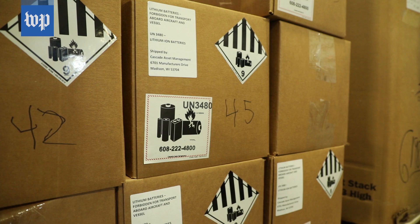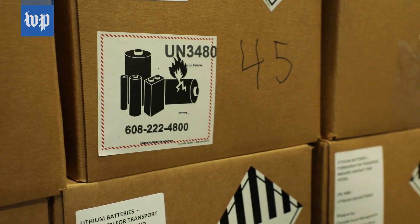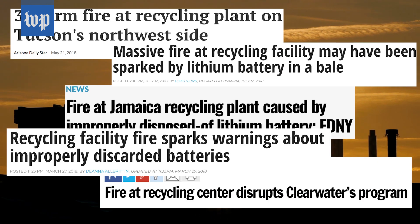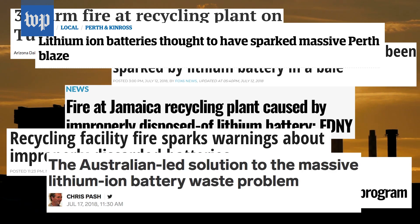How often do batteries cause recycling center fires? Since the spring of 2018 alone, batteries have been suspected as the cause of recycling fires in New York, Arizona, Florida, Wisconsin, Indiana, Scotland, Australia, and New Zealand.